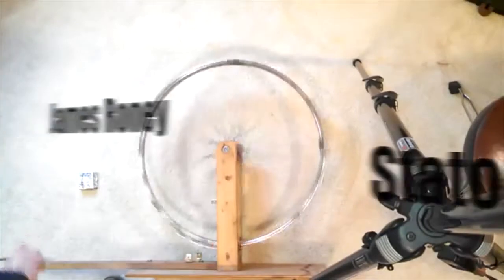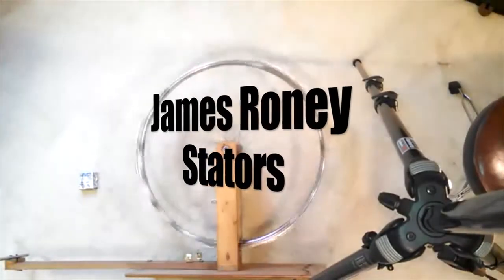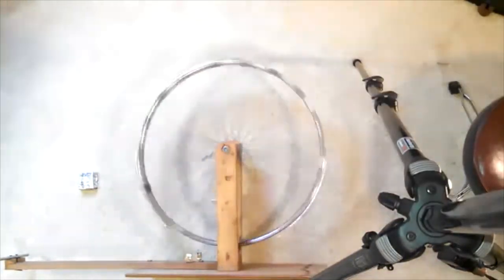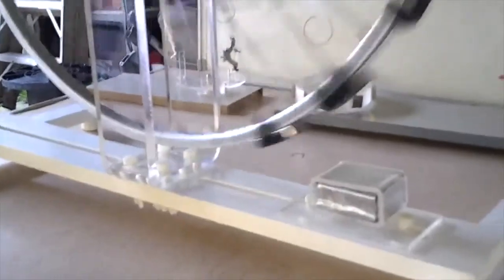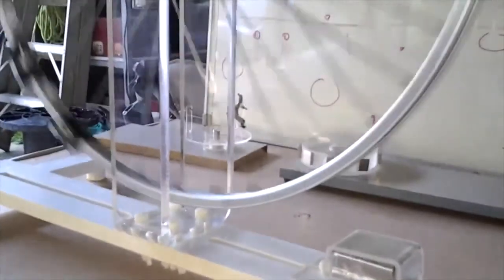Number 10: James Roney's Stator. James Roney has designed a clever shielding technique to try to bypass the cogging problem present in most magnetic motor designs. He and others replicating his work have experienced some level of success in their attempts to build a self-rotating magnetic motor.